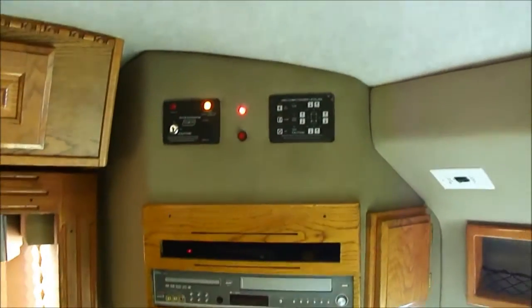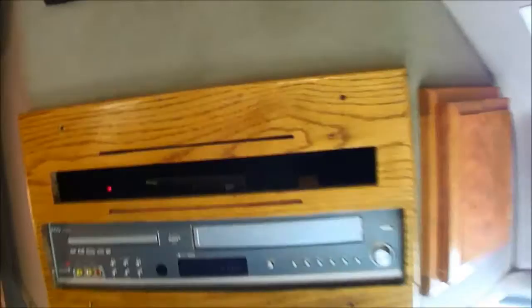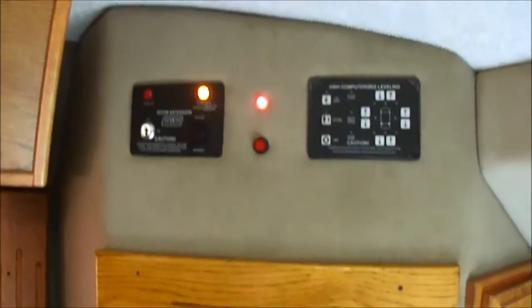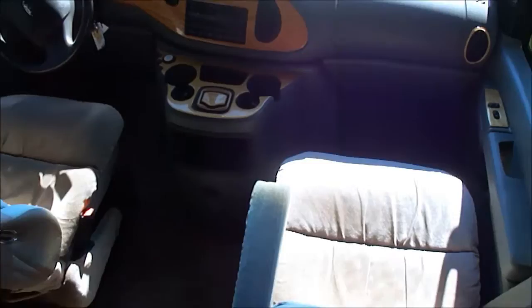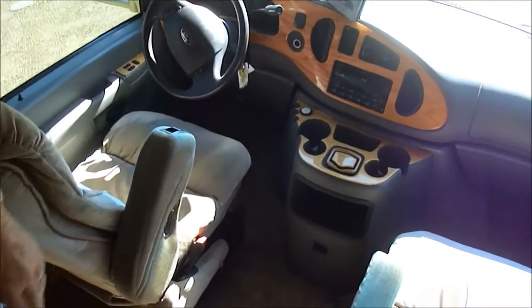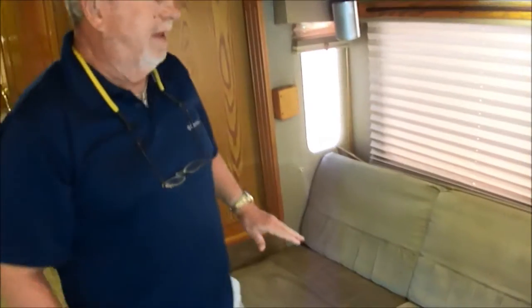Look at this — is this beautiful? DVD, VCR, got a digital converter box. Got your jacks, which these hardly ever have jacks. HD-ready satellite. Television. Look at the seats — look how nice they are, folks. We're not hiding anything. The carpet's perfect. This is the original interior and it's not stained — that's just the way it looks, like satin.